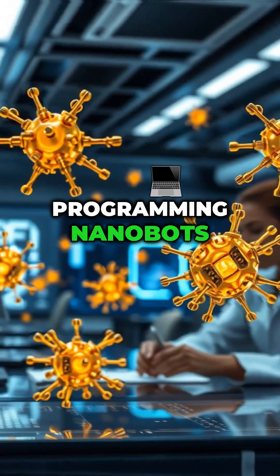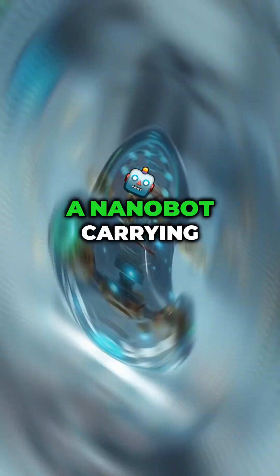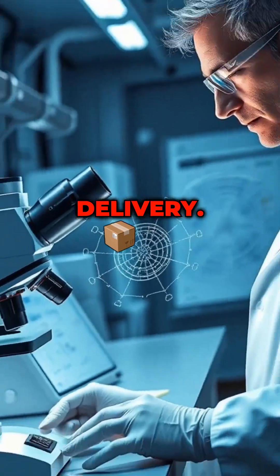Step 4: Programming. Nanobots are programmed with processors, genetic codes, or magnetic fields. For instance, a nanobot carrying medicine can be programmed to target only cancer cells, ensuring precise delivery.